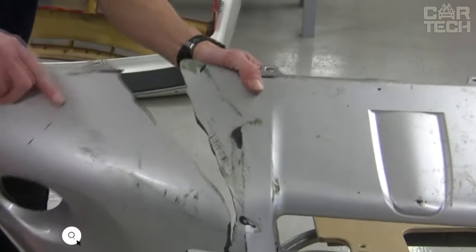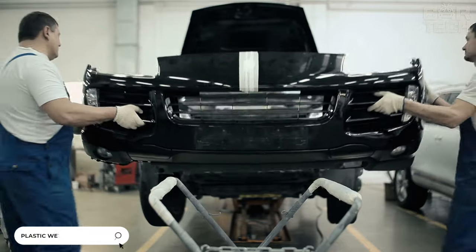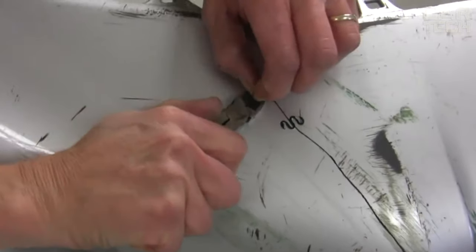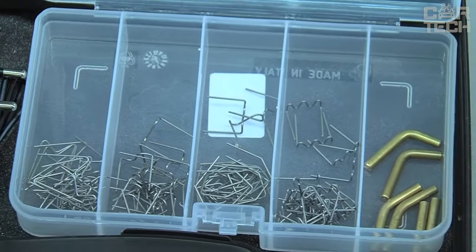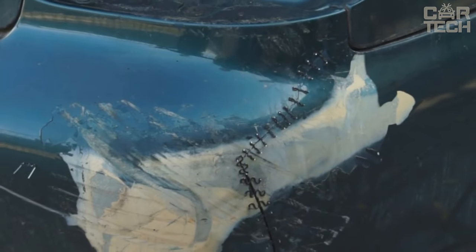Almost every motorist faces the need to repair plastic body elements, from the torpedo to the headlight and bumper mounts. A hot stapler helps to cope with such work in seconds, and there is an opportunity to choose equipment of different power. The device heats up rapidly. You can buy staples of different sizes. After the restoration of the plastic element, the remains of the staples are easily removed with wire cutters.